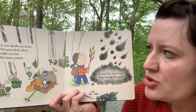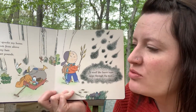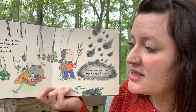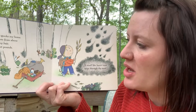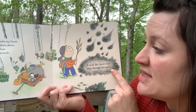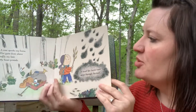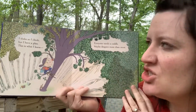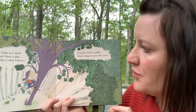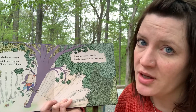A roar! Spooks my horse. Now the dog is scared. Hot gusts from above ruffle my hair. My heart pounds. Think about when you get scared or nervous or worried and your heart might beat a little bit faster. A smell like burnt toast seeps through the trees. He's not backing away, is he? He's very brave. I shake as I climb, but I have a plan. This is what I know: everyone needs a cuddle. Maybe dragons more than most.